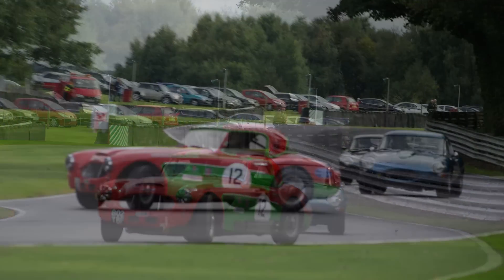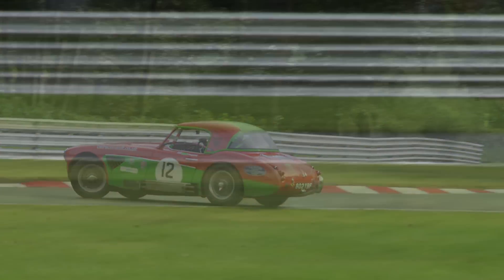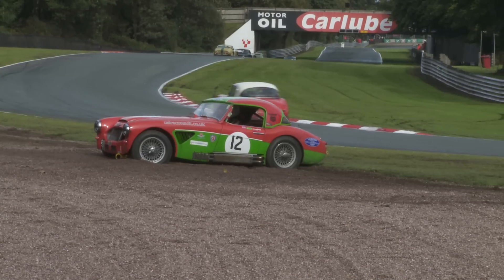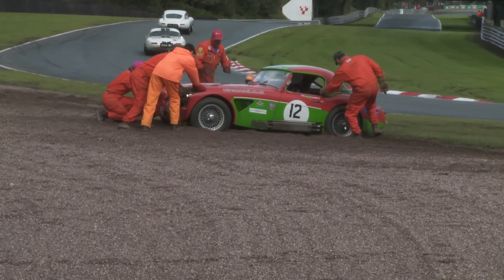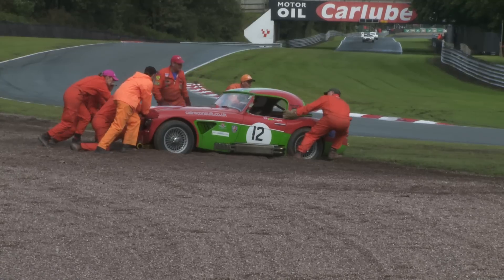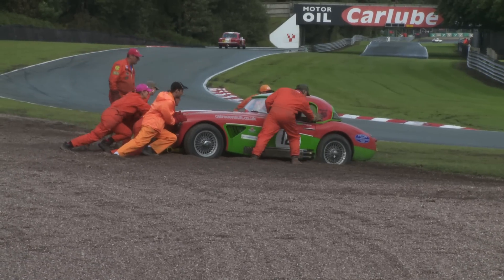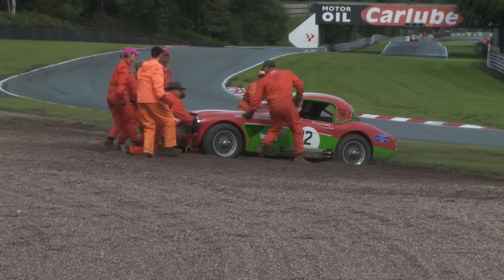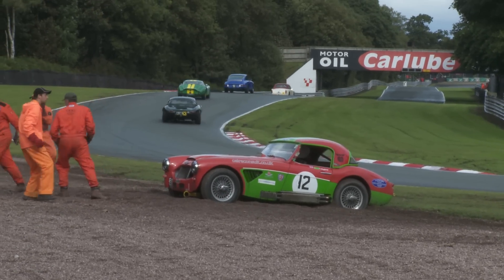This isn't looking good — that's sideways even for Campfield. You knew this was coming, and he manages to do such a job that the marshals can't get him free. You can't say they didn't try, but when they head the other way it can't be good news. Campfield had to be pulled free by a recovery vehicle, but continued on for a couple more laps.